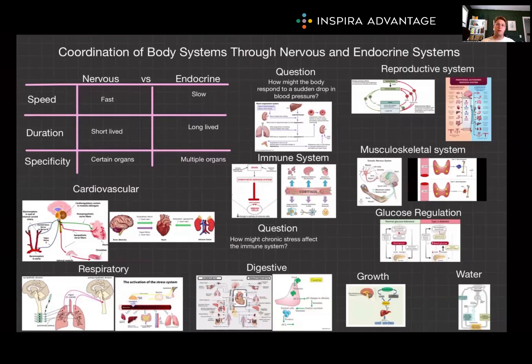The integration of these systems allows for fine-tuned control of body functions. For instance, during exercise, the nervous system increases heart rate, breathing rate, and blood flow to muscles, while the endocrine system releases cortisol and growth hormone to mobilize energy sources. Understanding this coordination is absolutely crucial for grasping how the body maintains homeostasis and responds to various stimuli. We'll do deep dives into all of these systems, but this overview will help you get more questions right on the bio/biochem sections of the MCAT. Thank you for watching, and I'll see you next time.